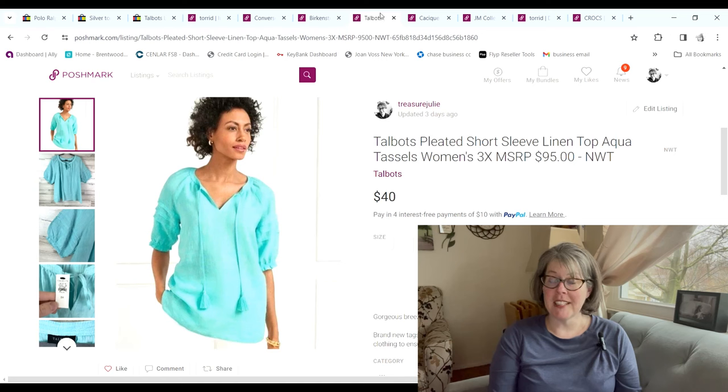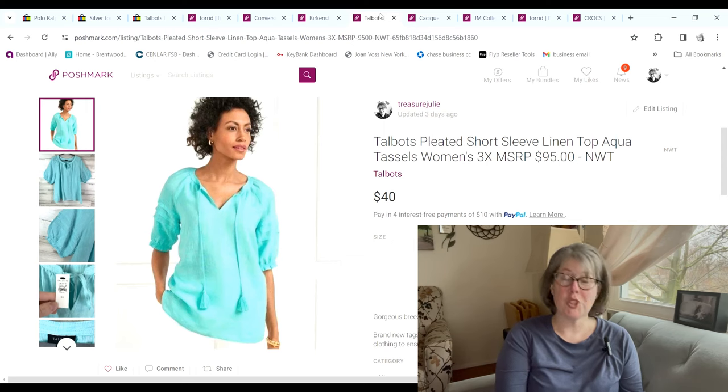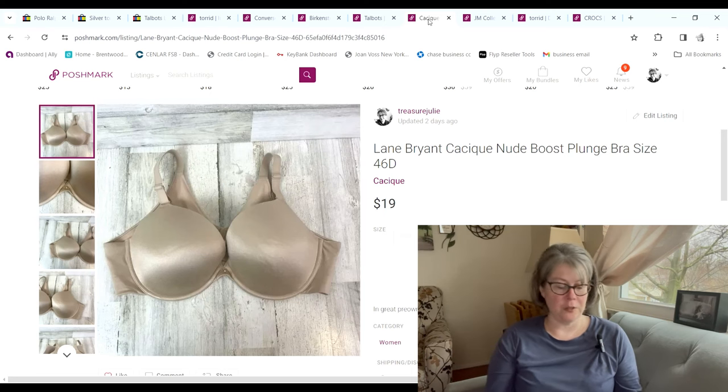This next item is an exciting sale — another item I found on 99-cent day that was actually half price, so I paid $4 for it. It was a Talbots linen top in 3X — linen, big plus size, new with tags. It sold for $40 on Poshmark and our profit was $25.98. Another bra sold for $19 and we made a $12.43 profit.